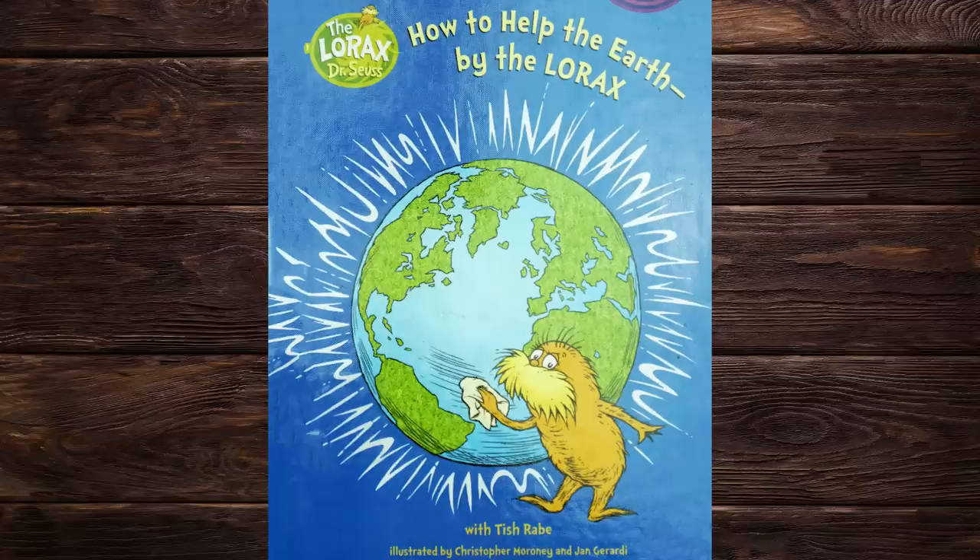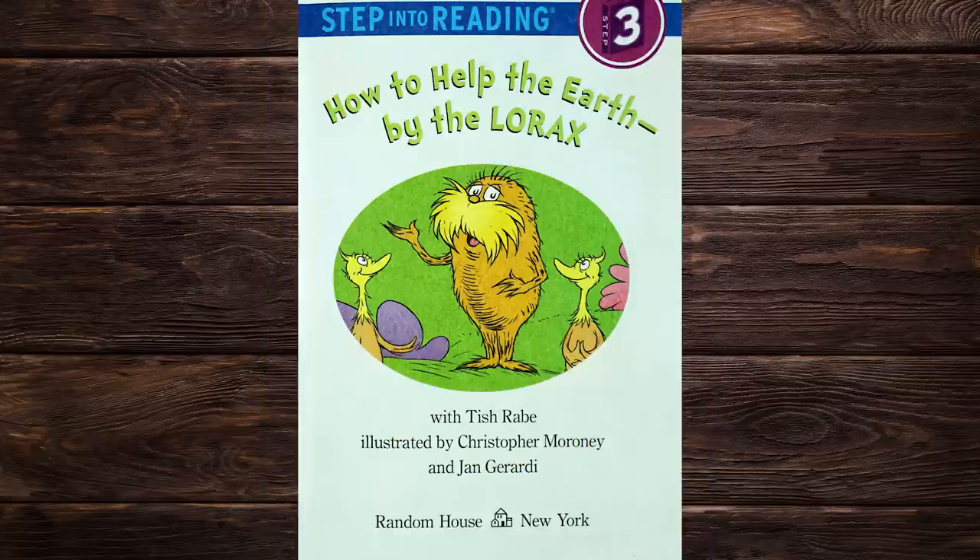Welcome to Beefy Storytime. Do you want to read this book with me? Don't forget to click the subscribe button for more. How to Help the Earth by the Lorax with Tish Rabe, illustrated by Christopher Maroney and Jan Girardi.